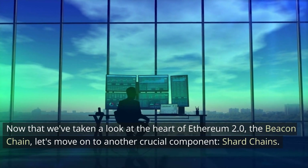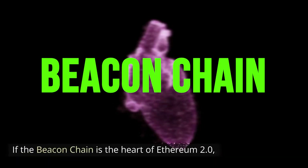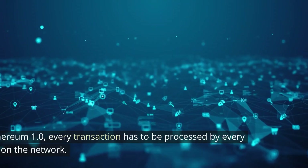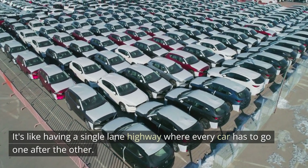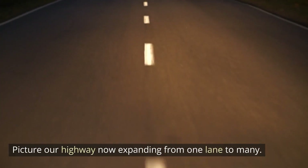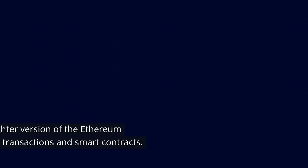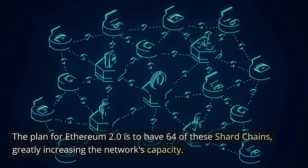So now that we've taken a look at the heart of Ethereum 2.0, the beacon chain, let's move on to another crucial component: shard chains. If the beacon chain is the heart of Ethereum 2.0, think of shard chains as the arteries, spreading the load of transactions through the network. In Ethereum 1, every transaction has to be processed by every node on the network — like a single highway where every car has to go one after the other. Shard chains change that by expanding from one lane to many, processing many transactions simultaneously. Each shard chain is like a smaller, lighter version of the Ethereum blockchain, and the plan for Ethereum 2.0 is to have 64 of these shard chains, greatly increasing the network's capacity.